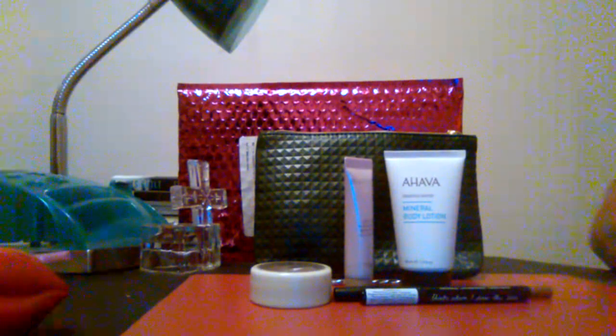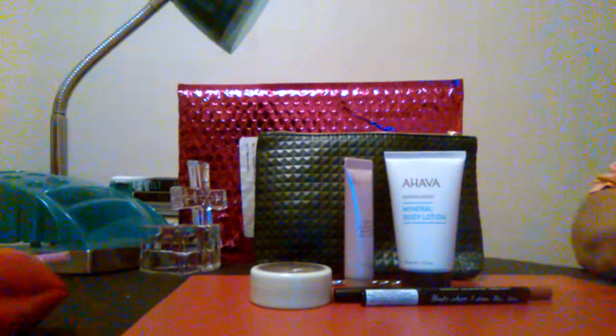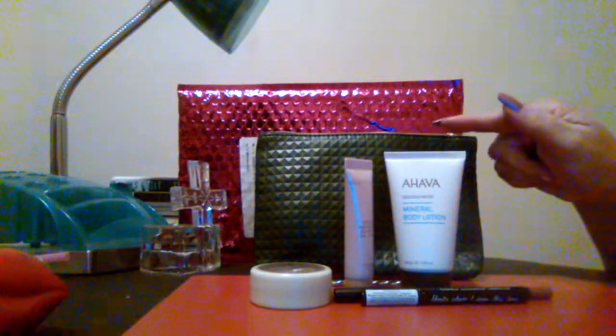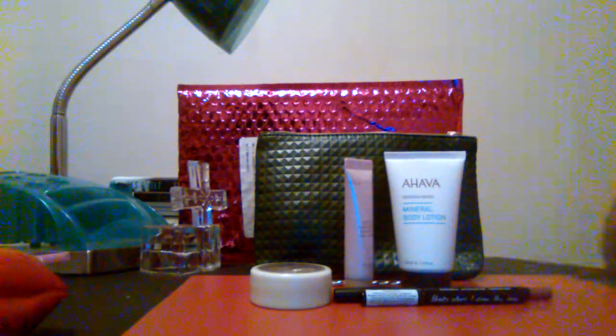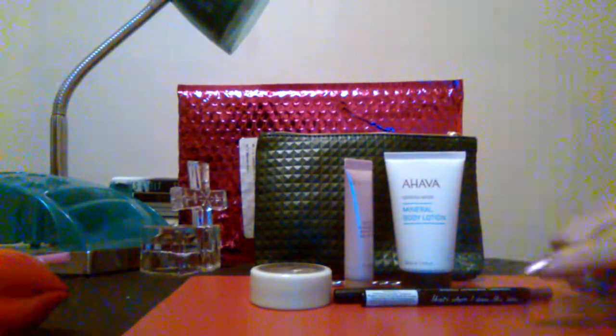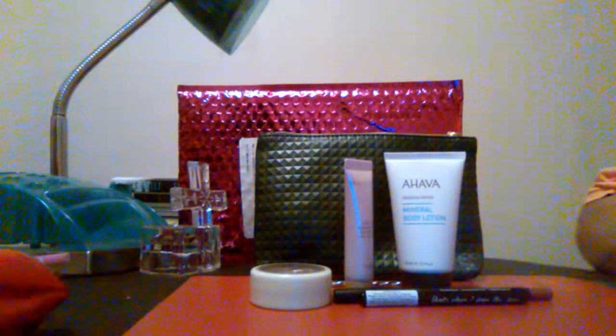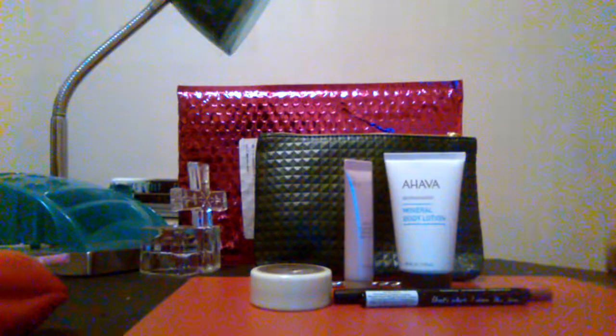This is the August 2019 Ipsy Glam Bag. They do have two different bags. This is the $10 bag — you get five items and you get your makeup bag along with it. You just fill out a profile and Ipsy will go by your profile and send you different things monthly. They also have the Glam Bag Plus, which costs a little bit more but you get a few more items.